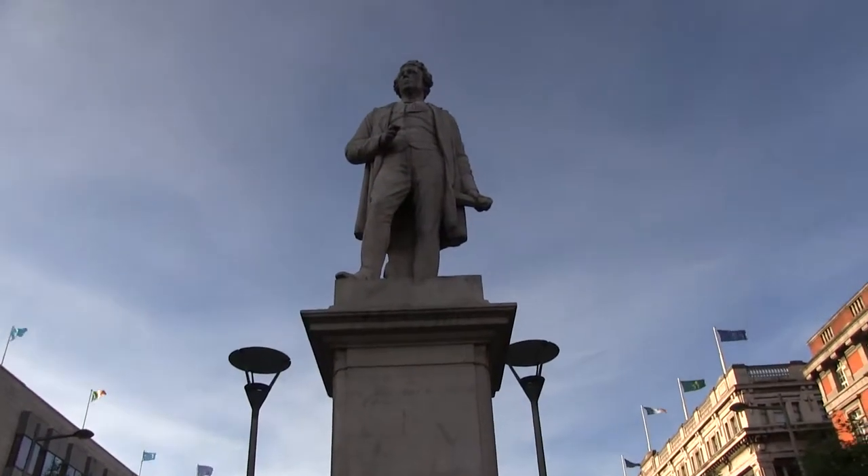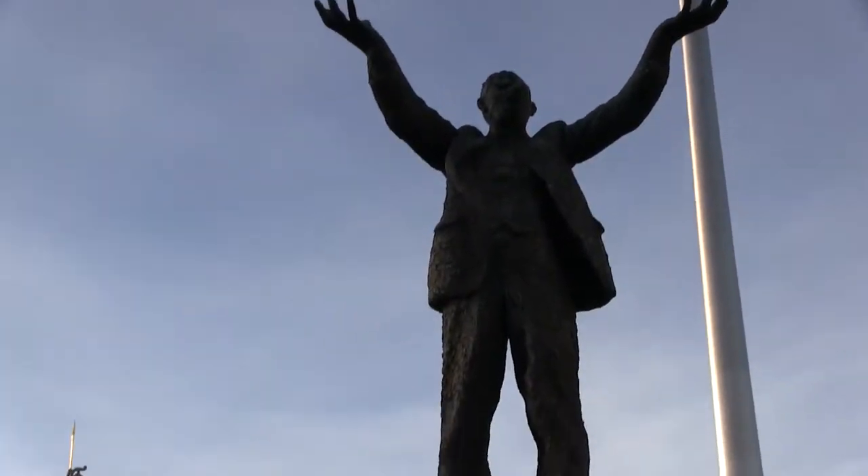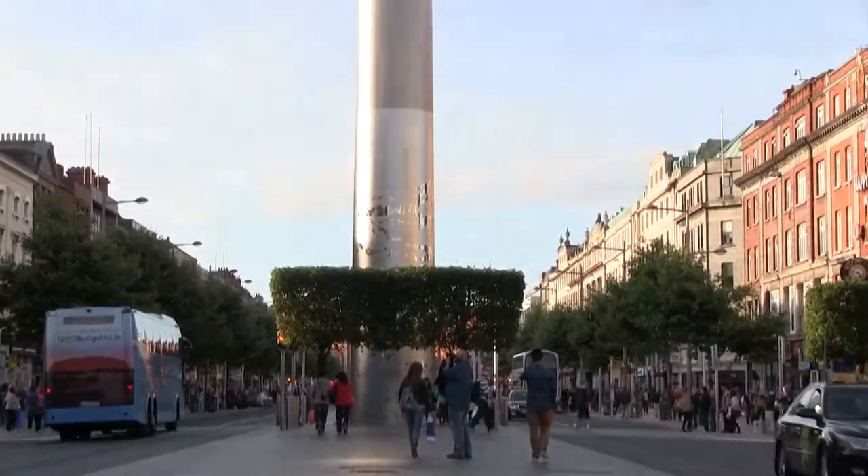My final stop is along O'Connell Street. It's Dublin's main thoroughfare and the widest urban street in Europe. It offers plenty of shopping, restaurants, and pubs, as well as several statues and the world's tallest sculpture.